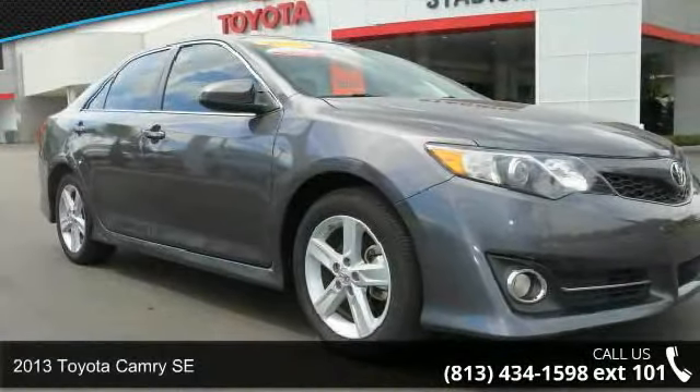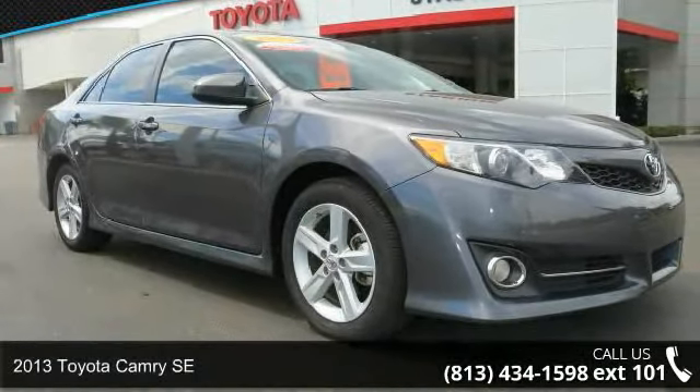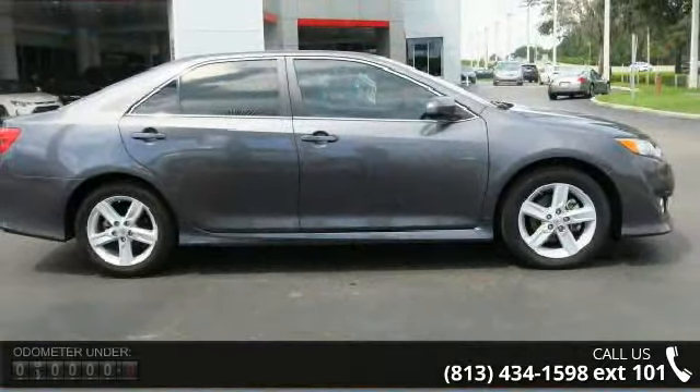Step into the 2013 Toyota Camry SE. If you are looking for a first-rate auto, this one could be yours today.